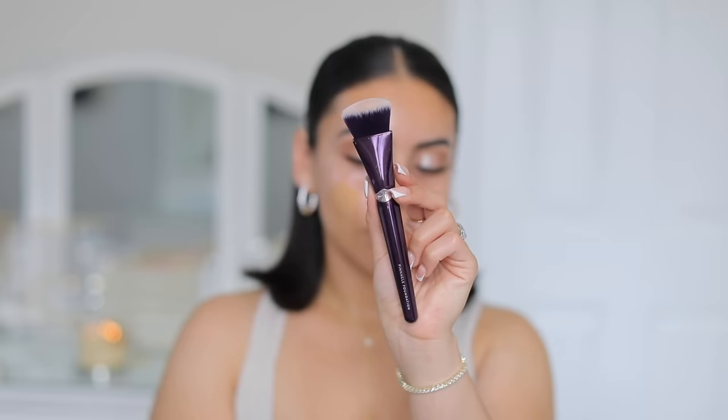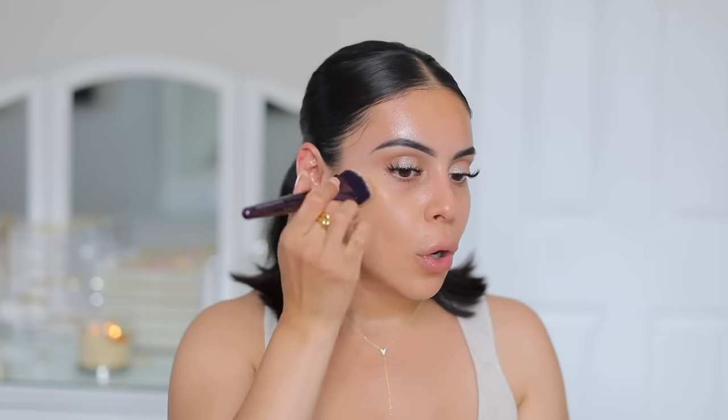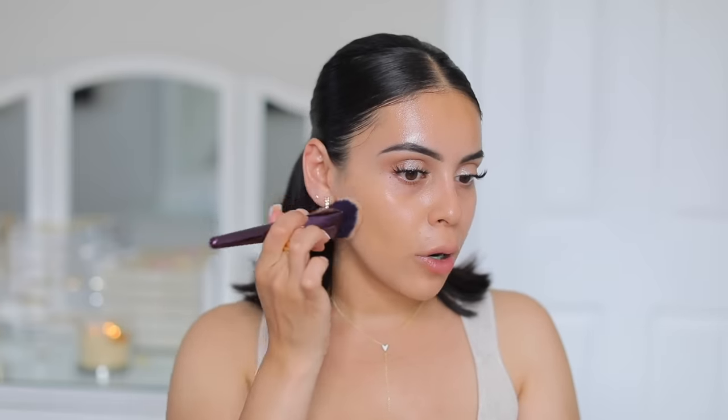Today my foundation is going to be a skin tint — I'm going to use the Eaze Drop Blurring Skin Tint from Fenty. I recently started using this again and it's long lasting, blurring, with great coverage. I wore it the other day after working out and the makeup looked so good. I love to mix shades 8 and 10. I'm going to use my Anissa Beauty Pinnacle Foundation Brush — this brush makes any foundation look full coverage and flawless, blending quickly while getting into every crevice of your face.